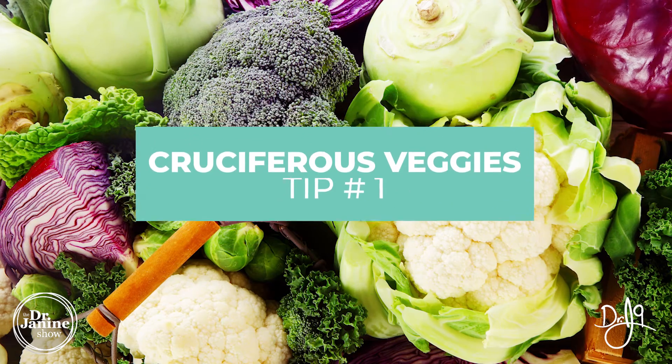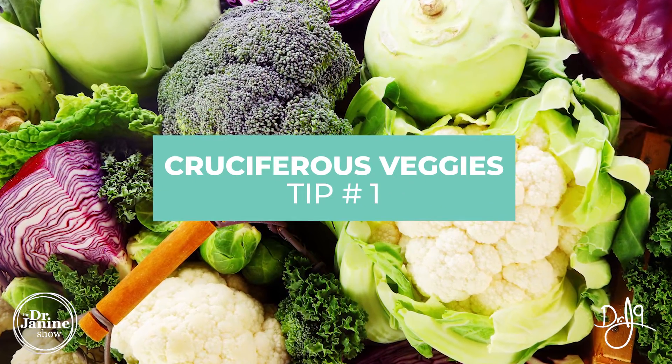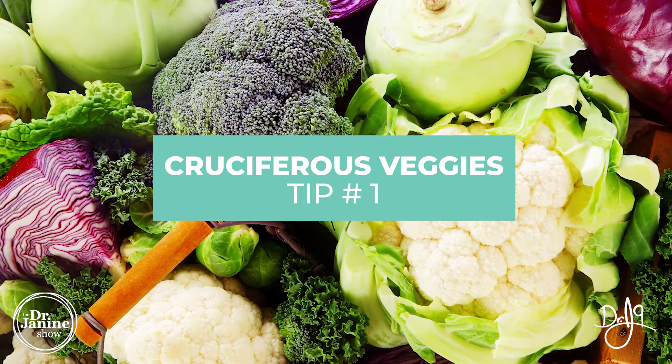Tip number one is to include cruciferous vegetables in your diet. They contain indole-3-carbinols, or I3Cs, which convert into DIM — diindolylmethane. This is very promising in the research for helping to decrease and balance our estrogen levels, especially those more toxic estrogens, and stimulating the production of a less potent estrogen known as the 2-hydroxy estrone.